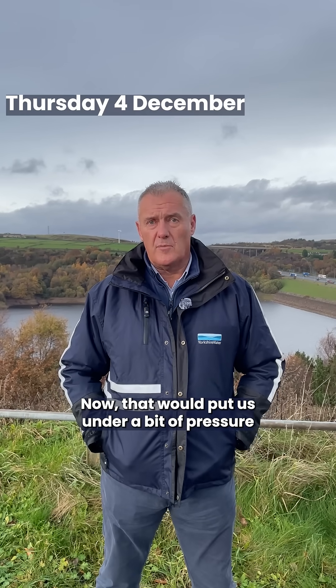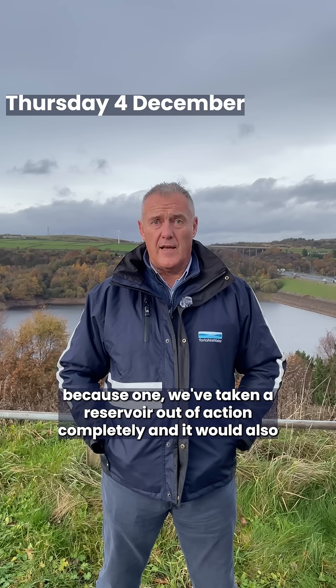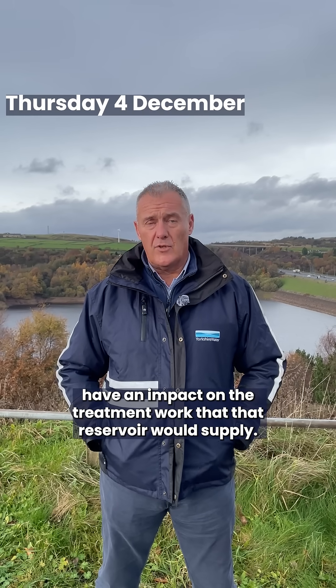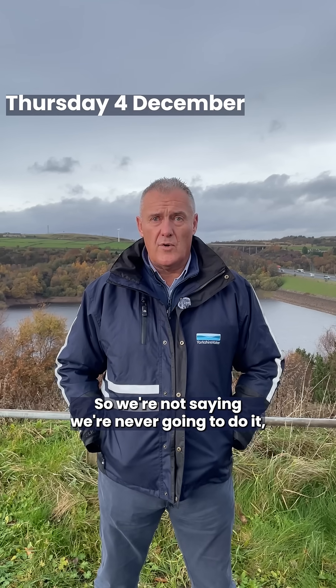That would put us under a bit of pressure because we've taken a reservoir out of action completely, and it would also have an impact on the treatment works that that reservoir would supply. So we're not saying we're never going to do it.